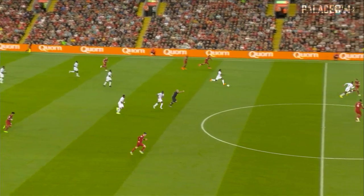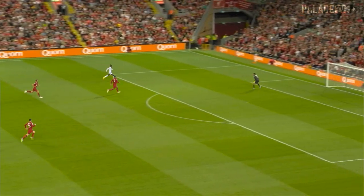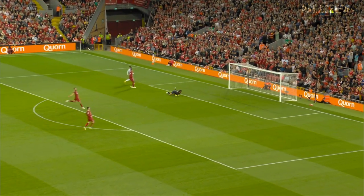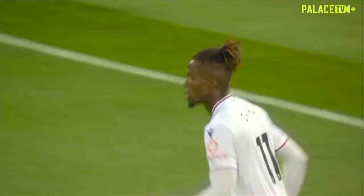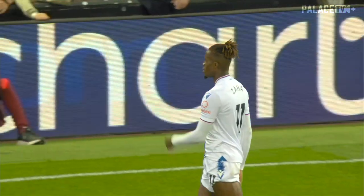Lovely play by Eze, now for Zaha. Play through for Crystal Palace on the counter-attack here — Zaha puts it away, and the flag stays down. VAR will have a look. But that's what they've been looking for, Jim Beglin.